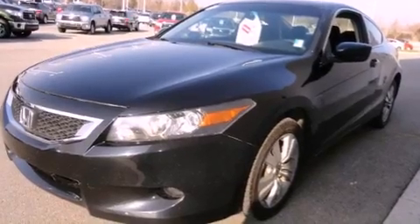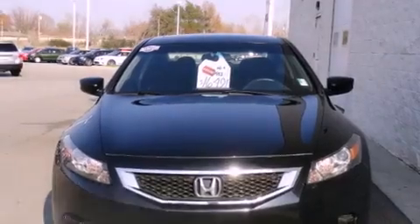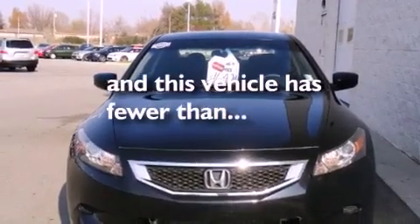A security system, traction control, an anti-lock braking system, a keyless entry system — and this vehicle has less than 67,000 miles.